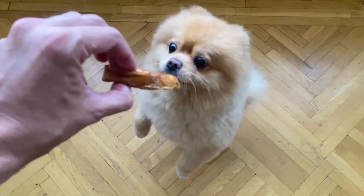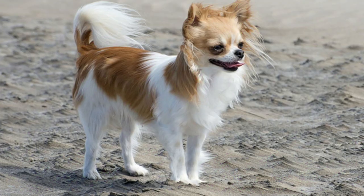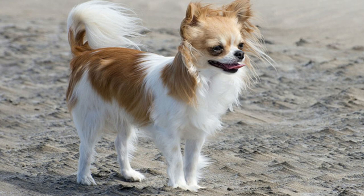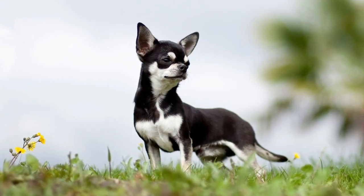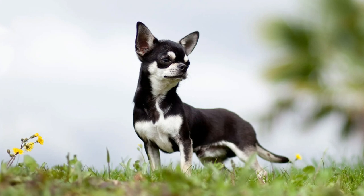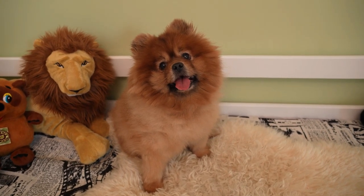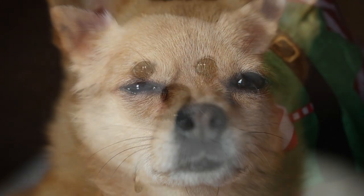It's also important to note that both breeds are prone to certain health issues. Chihuahuas may be prone to dental problems, patellar luxation — a condition where the kneecap dislocates — and hydrocephalus, an accumulation of fluid in the brain. Pomeranians may be prone to dental problems, collapsed trachea — a condition where the windpipe narrows — and patellar luxation. Regular visits to the veterinarian can help detect and prevent these and other health issues.